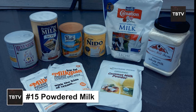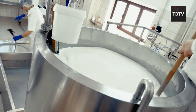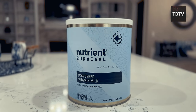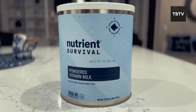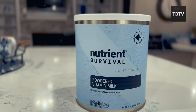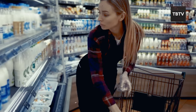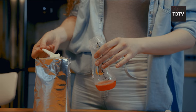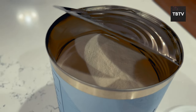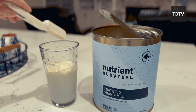Powdered milk is regular milk that's been dehydrated into a powdered form. This removes most of the moisture, making it incredibly lightweight and compact — perfect for emergency kits and bug-out bags. It's shelf-stable, lasting for months, even years when stored properly in a cool, dry place, ensuring you have a reliable source of calcium and other essential nutrients. When buying powdered milk, there are two main options: whole milk powder for a richer flavor and more calories, or non-fat dry milk for a lower-calorie option.